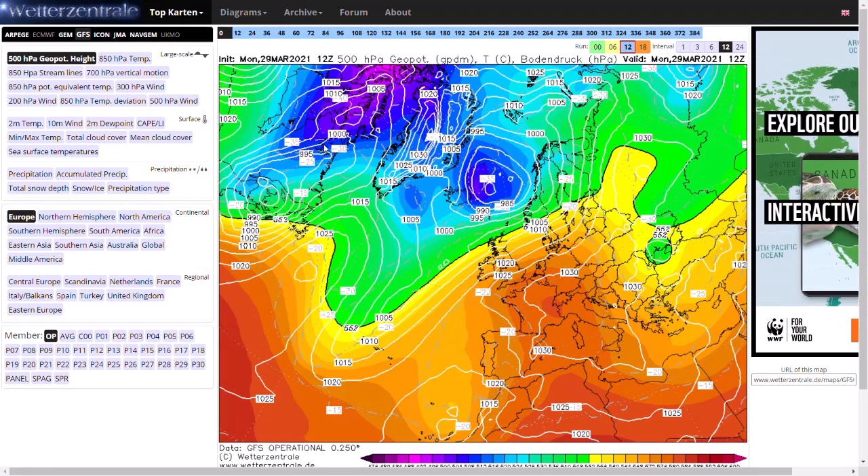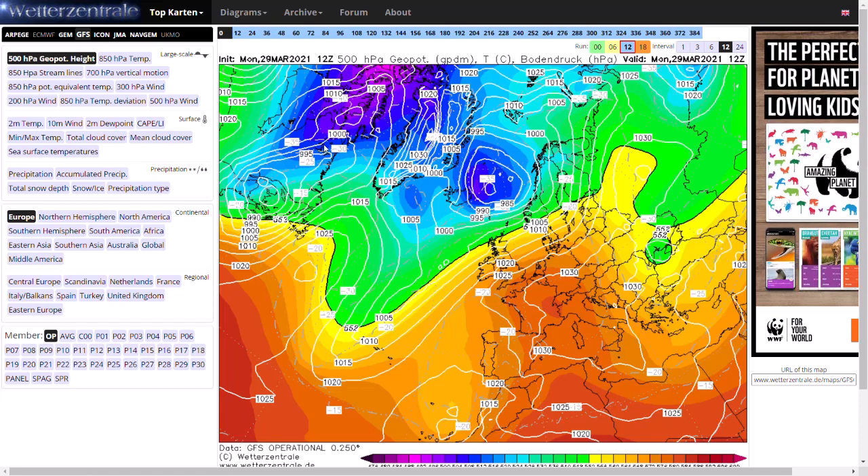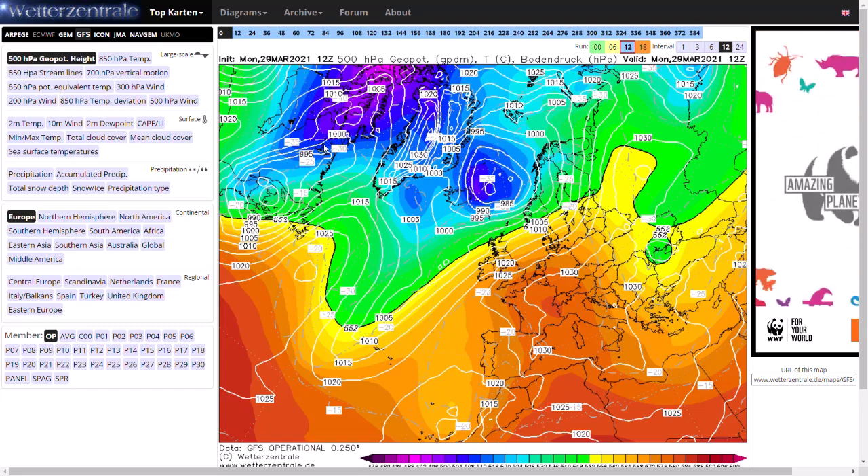Welcome everyone back to Weekly Weather Updates. This evening we'll be having a look at the latest GFS, GEM, ECMWF, and GFS ensembles, and we'll have a look at the potential for some snow next week, looking at the GFS precipitation charts at the end of the video.